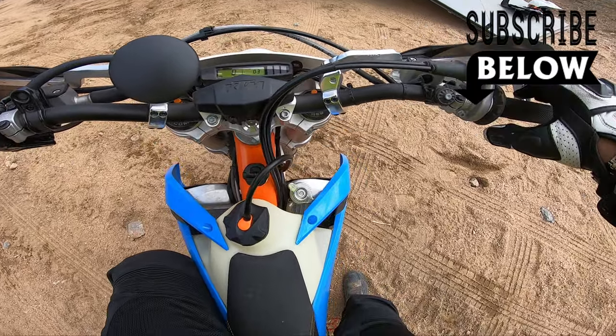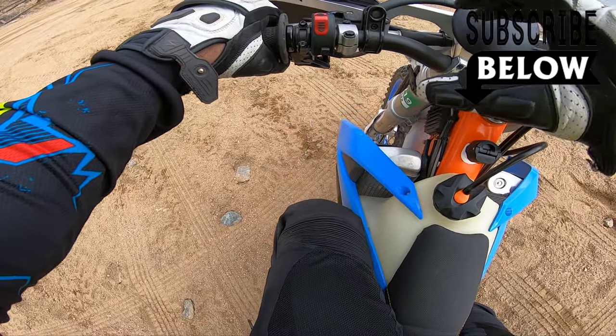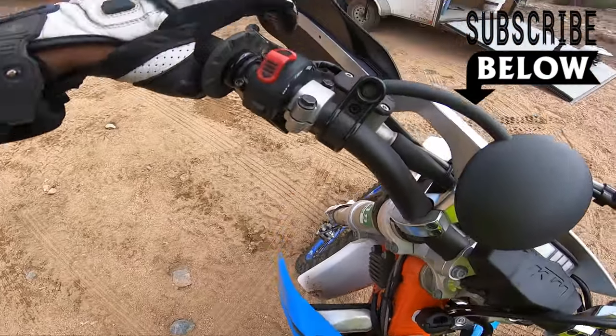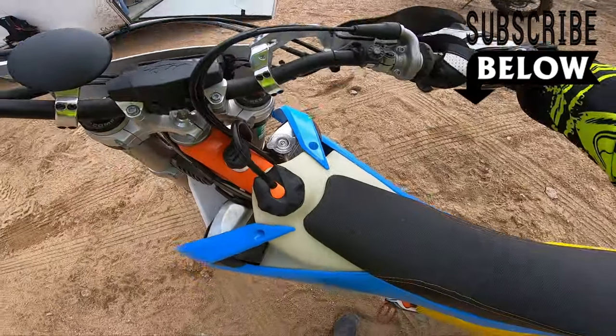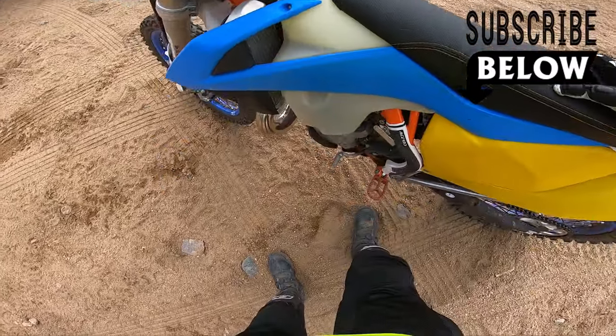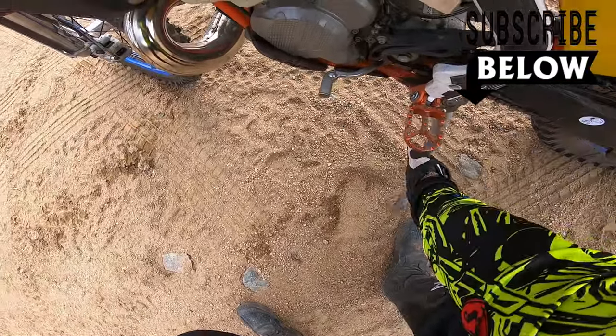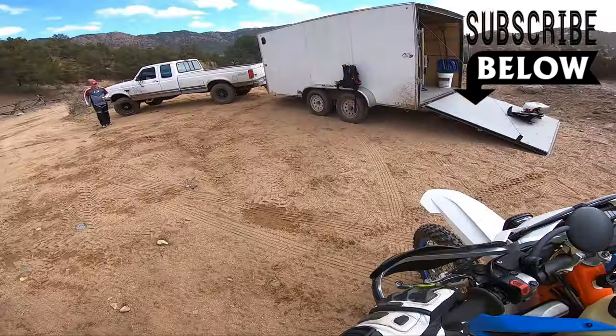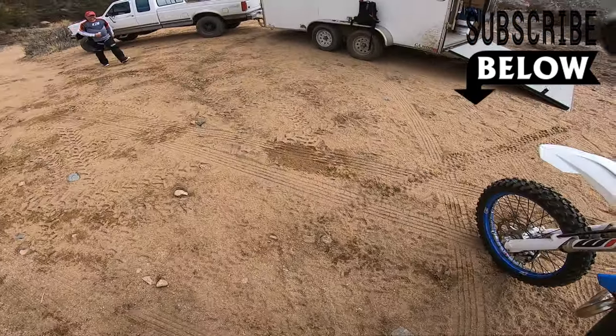Very nice bike, man. What a night and day difference. I didn't want to ride it too much — thanks a lot, thanks so much.